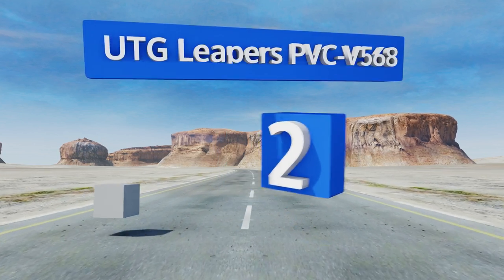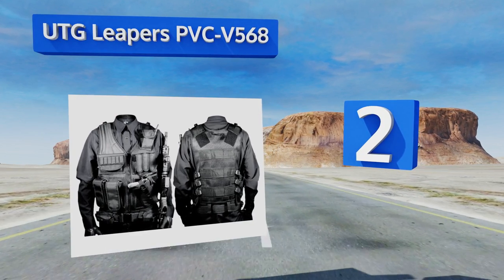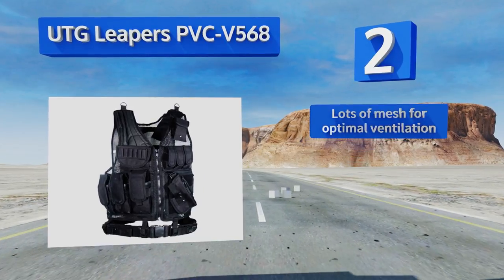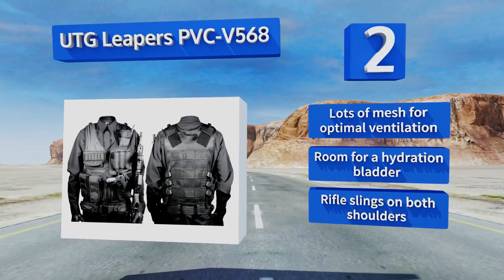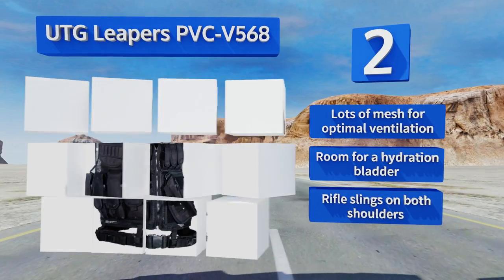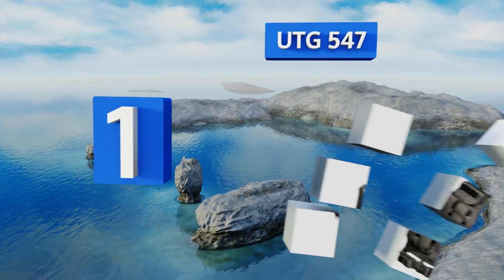At number two, the UTG Leapers PVC V568 is a one-size-fits-all model that offers a lot of versatility for a low-cost option. Its four adjustable mag pouches provide ample storage space for your ammo, and the back loop system allows you to attach more gear as needed. It features lots of mesh for optimal ventilation, room for a hydration bladder, and rifle slings on both shoulders.